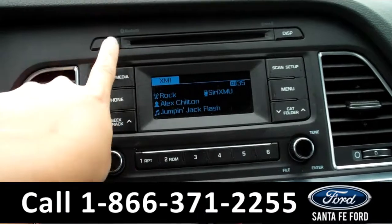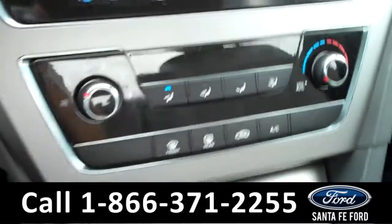The media center has AM/FM radio, a CD changer with MP3 capabilities, and satellite radio. There are also the climate controls.